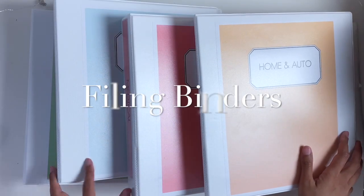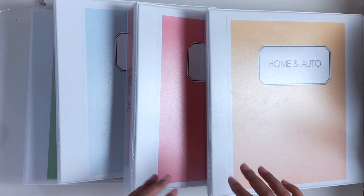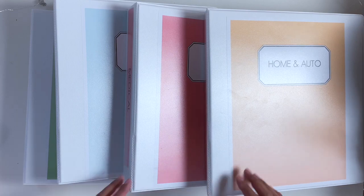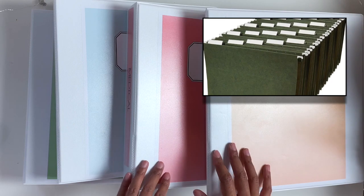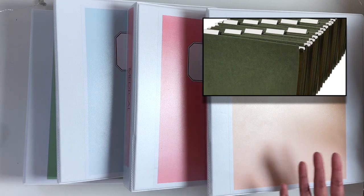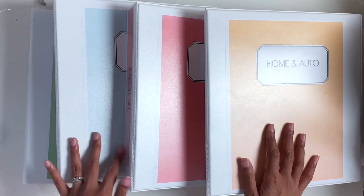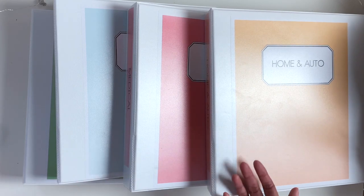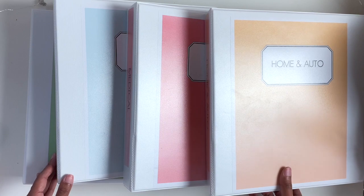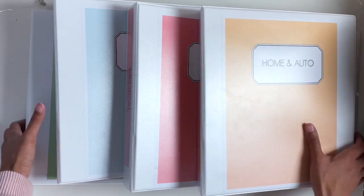Let me show you what's inside these binders. For my filing system, I use binders. I used to use a regular filing system with the tabs and everything, but I found that a lot of my paperwork would get lost and just kind of crumpled up — it just got so full and messy. So I really like my new system. It takes a bit more time to file things away, but when I need something, it's so easy to find. I use these four binders.